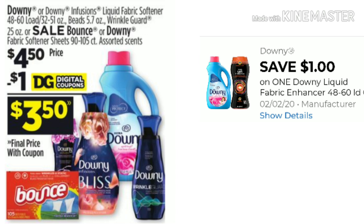This week, our Downy Infusions, Liquid Fabric Softener, Downy Beads, Downy Wrinkle Guard, and Bounce Sheets — which is the 90 to 105 count — are $4.50. With the $1 digital, you'll be paying $3.50. Great time to stock up on these products.